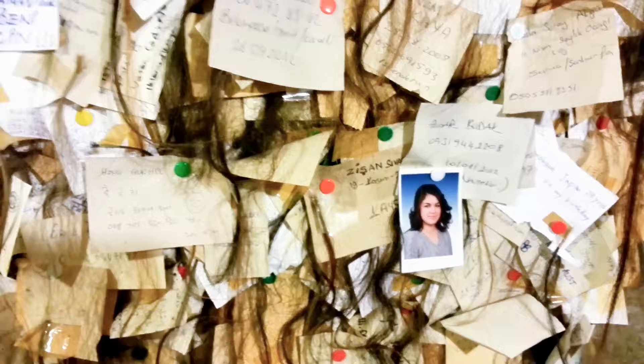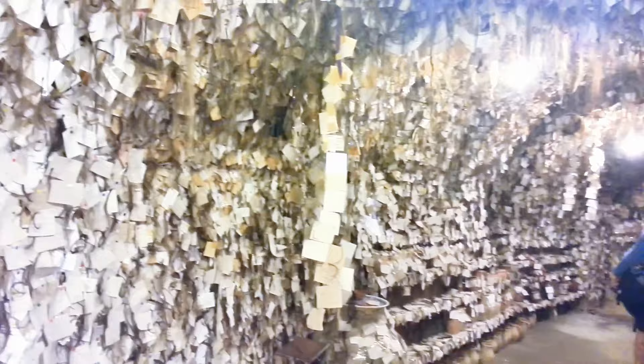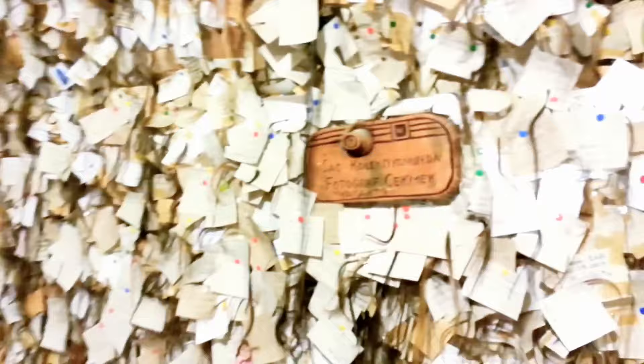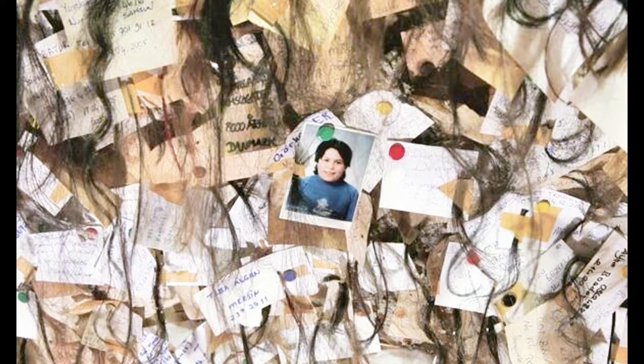Soon, women from around the world, captivated by his story and charm, followed suit. Today, over 16,000 strands adorn the walls, ceiling, and even peek from behind pottery. Each lock tells a tale of love, loss, and the universal language of connection.